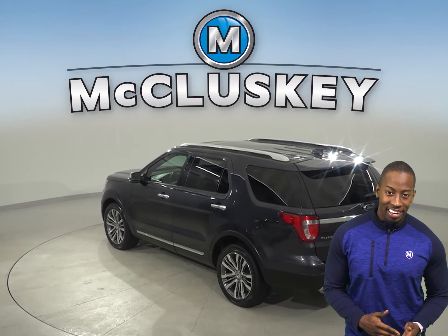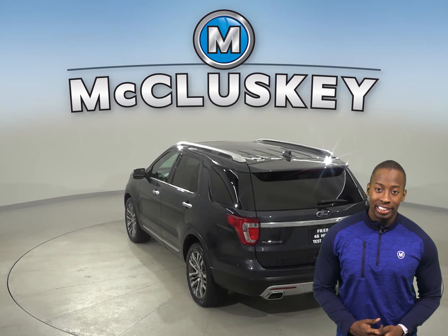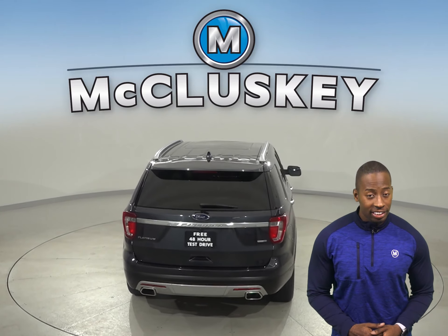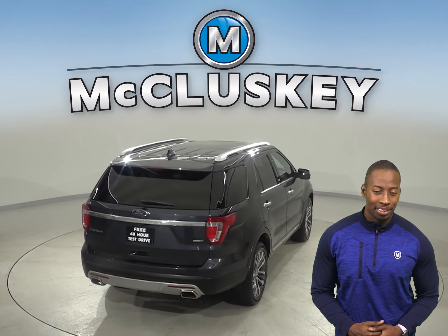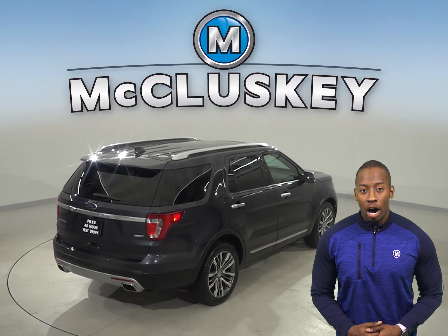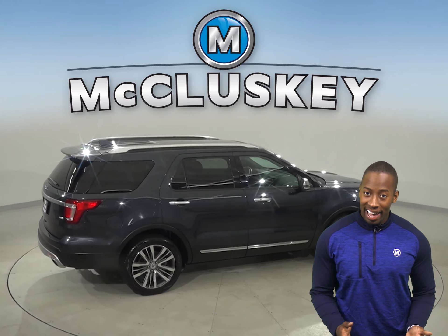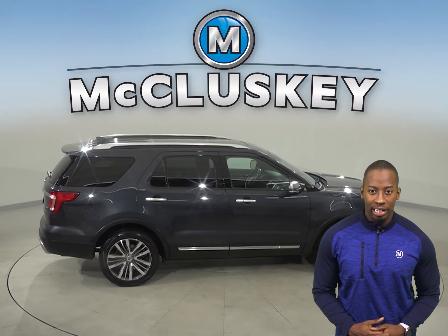There is remote vehicle start and heated leather seats for added comfort. There is a dual sunroof, keyless ignition, and blind spot monitor system. This Ford Explorer also has a premium sound system, a navigation system, and satellite ready radio.